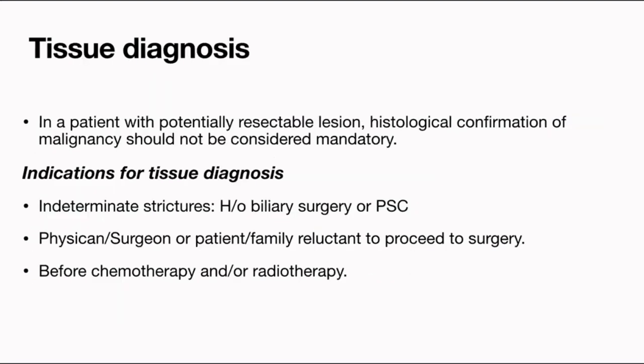In a patient with a potentially resectable cholangiocarcinoma, histological confirmation should not be considered mandatory — that is the recommendation. However, in some patients — such as those with a history of biliary surgery or PSC — the surgeon or GI physician may be reluctant to proceed straight to surgery. Sometimes the patient or family does not want to risk major surgery without histologic confirmation. Also, if chemotherapy and/or radiotherapy is planned, the oncologist always insists on histopathological diagnosis. If imaging suggests IgG4 disease, you should not operate before attempting tissue diagnosis.